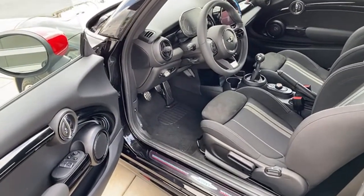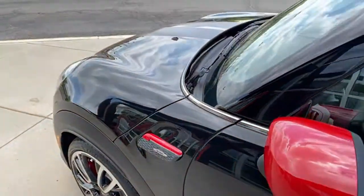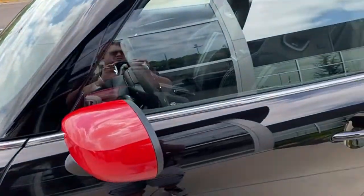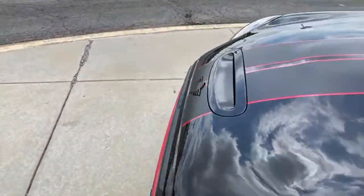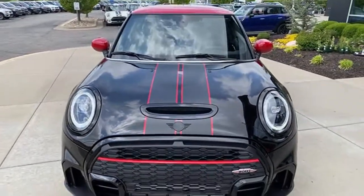If they put the bigger motor in the Cooper, it would just be a JCW, wouldn't it? On wireless charging: I think there's an optional wireless charger — not sure if it's in this one specifically right now, but some do have it, and it would be located in the center console.